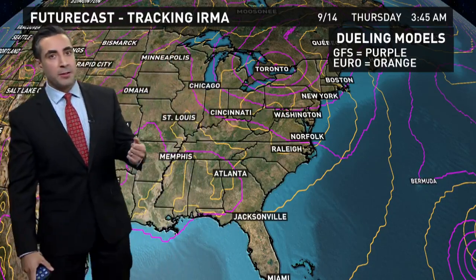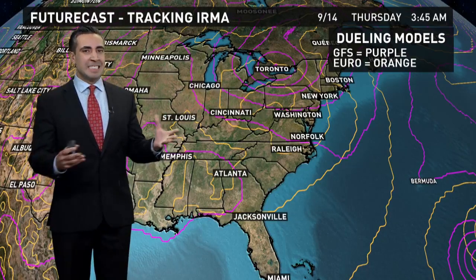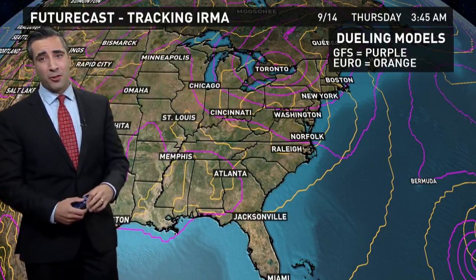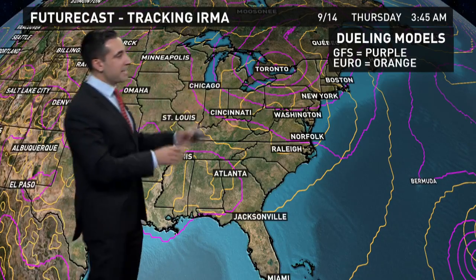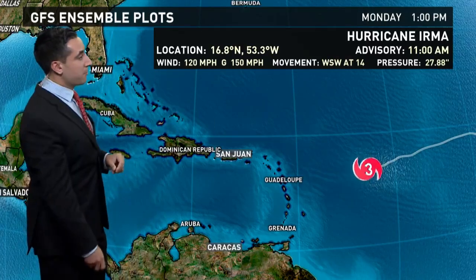Also worth noting: a storm system with that intense a central pressure — that low — is not really a feasible thing either, because the lowest central pressure ever recorded east of Florida and north of the Caribbean was Gloria back in 1985, which was down to 919 millibars. So while not completely out of the realm of possibility, the GFS current output showing a sub-900 millibar monster storm is not very likely.